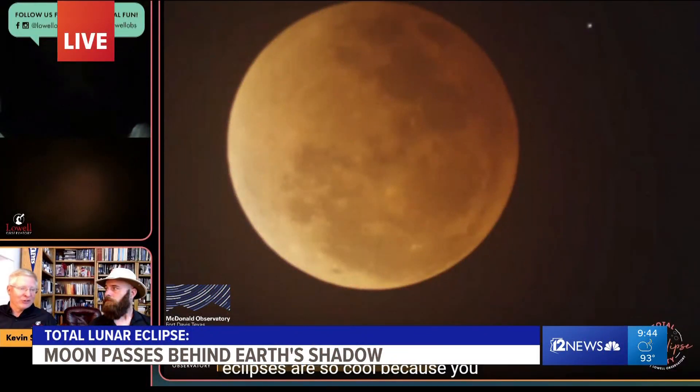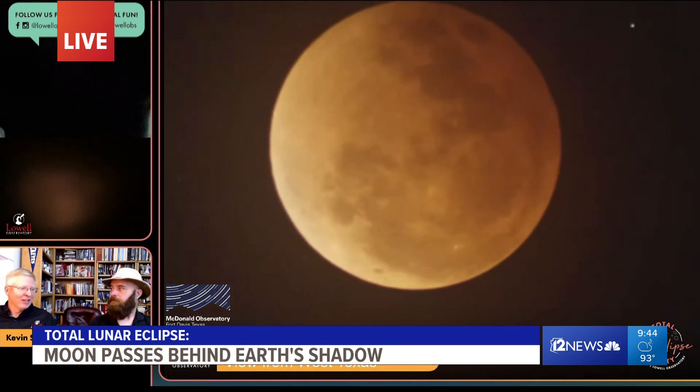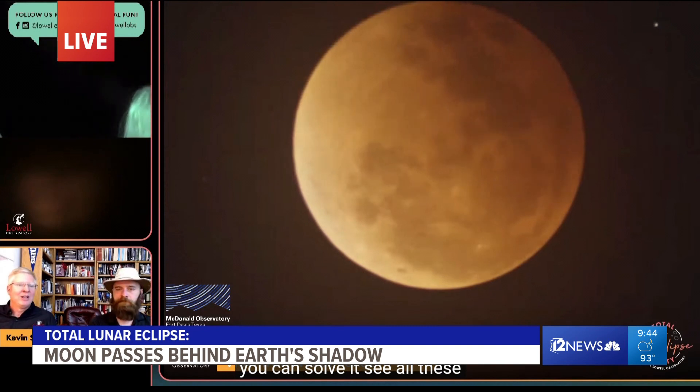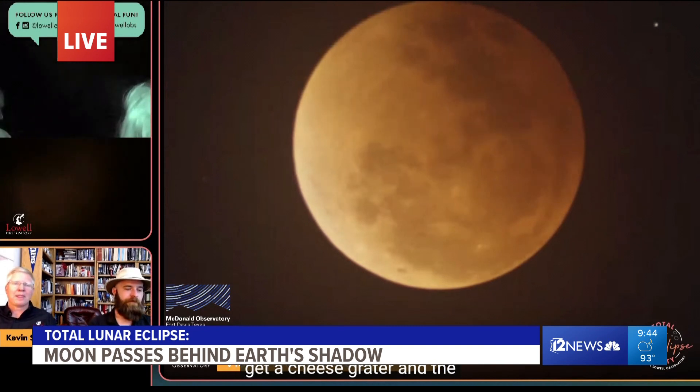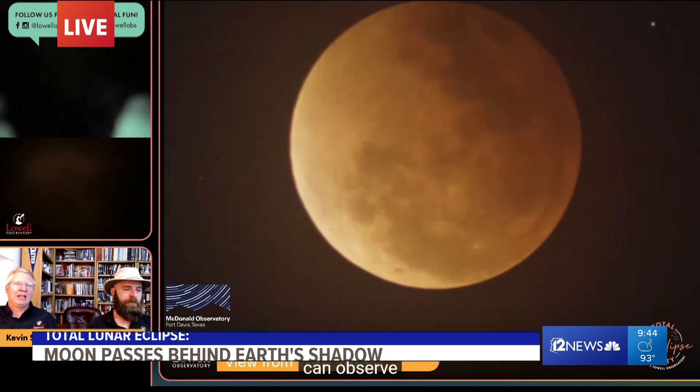We're going to get another look at the total lunar eclipse, and now we are getting this gorgeous shot from the Lowell Observatory. We had a chance to talk to them earlier this week and they said get ready for quite the show — and here it is. It's getting closer to the edge of the Earth's shadow, meaning it's going to go from this red to bright white once again.